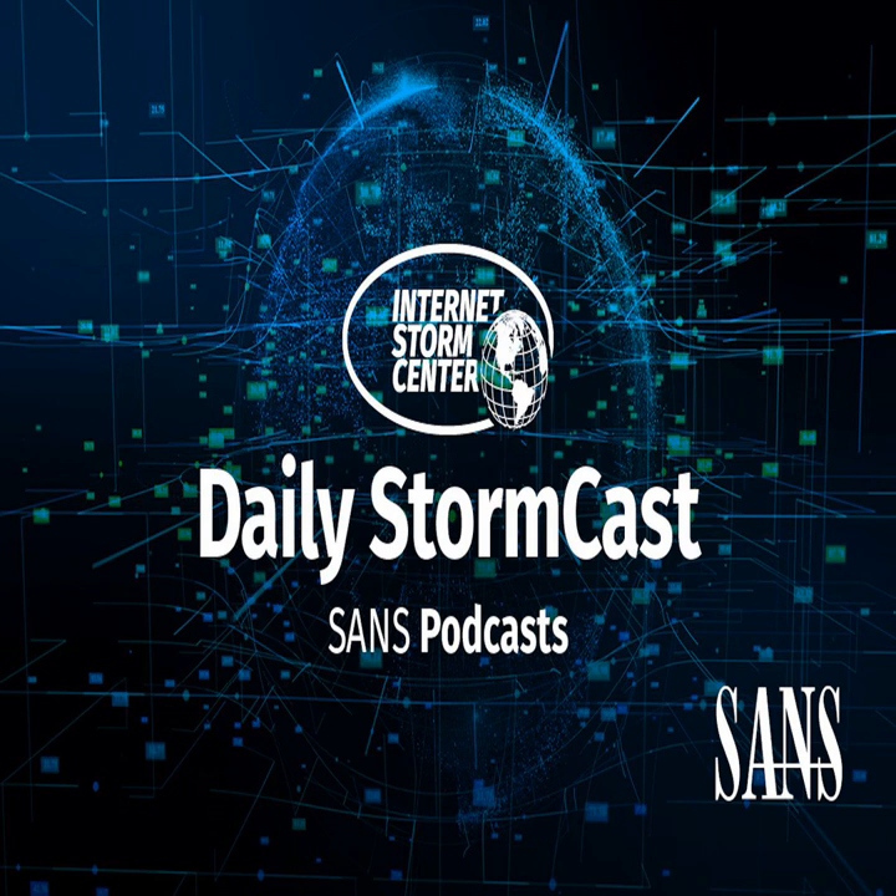Hello and welcome to the Wednesday, May 12, 2021 edition of the SANS Internet Storm Center's Stormcast. My name is Johannes Ulrich and today I'm recording from Jacksonville, Florida.